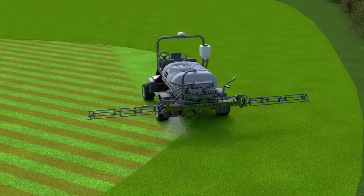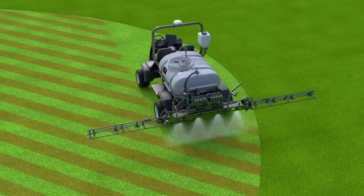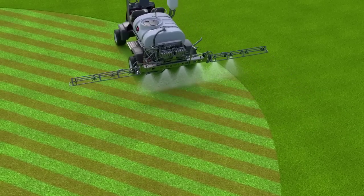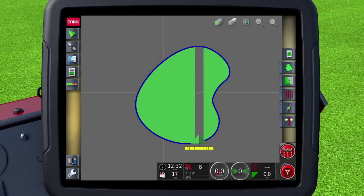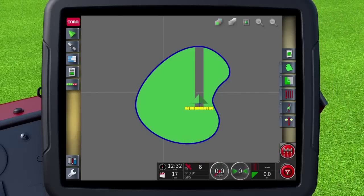GeoLink knows exactly where you are and where you've sprayed, automatically turning nozzles on and off based on your exact location, which reduces overlaps and alerts you if you miss a spot. This helps prevent gaps and overlaps and avoids costly chemical waste.